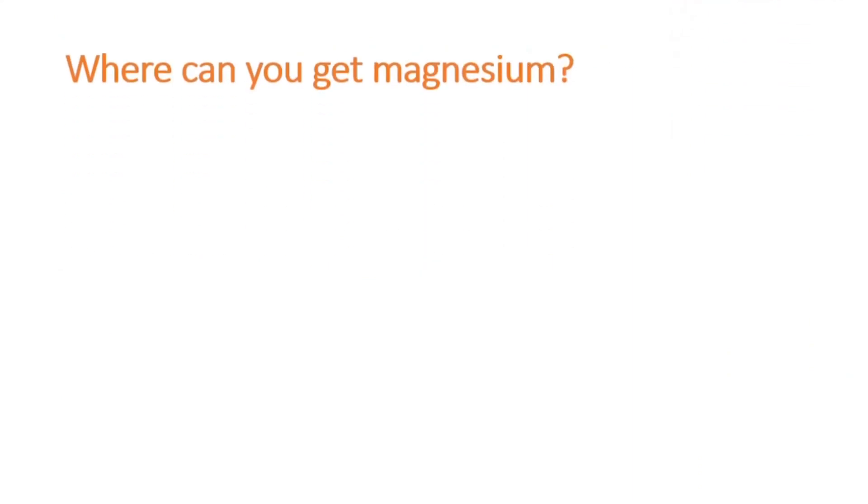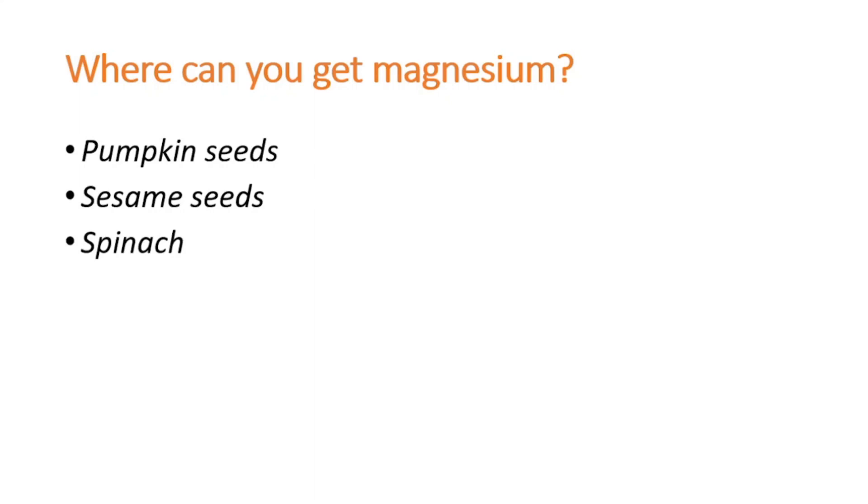Where can you get magnesium? You can get it from pumpkin seeds, sesame seeds, spinach, almonds, and black beans.